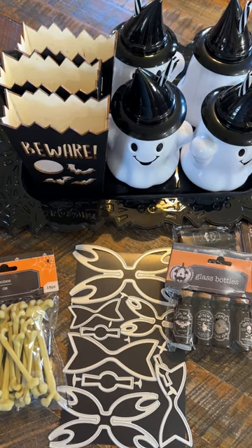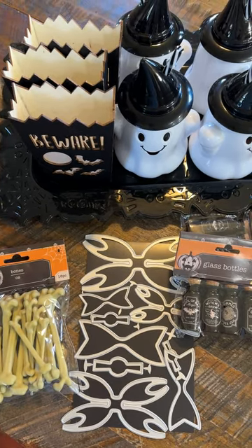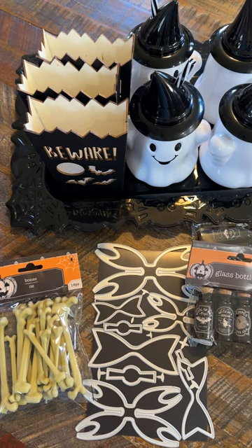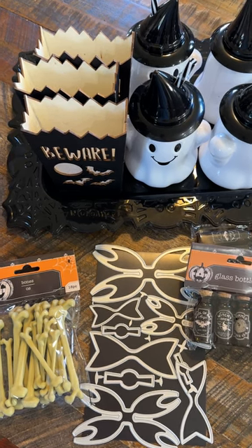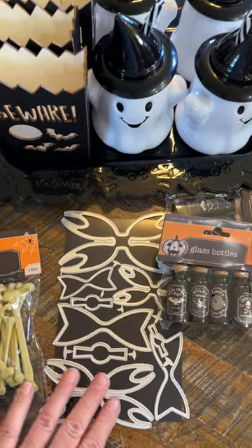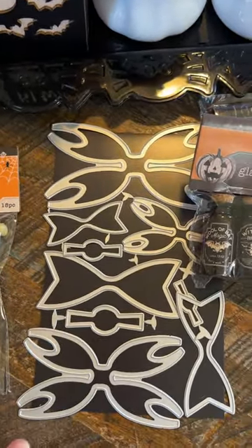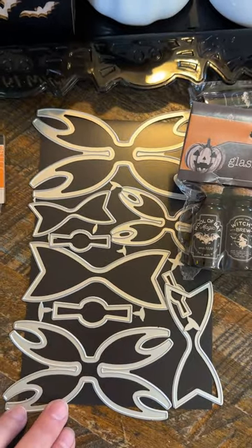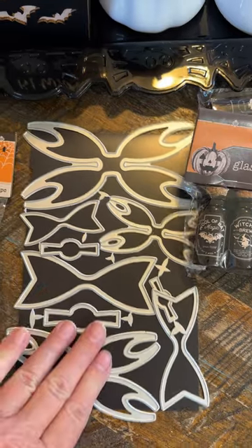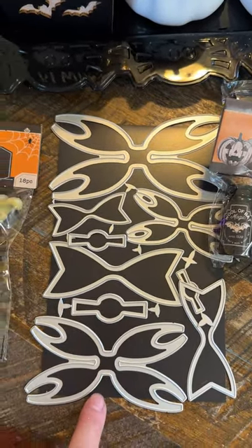Hey guys, it's Monty, welcome back to the channel! Today I have a little haul to share with you. Other than one item I got from Scrap Diva, everything else is from Dollar Tree. I picked up this double loop bow - she came out with this before I was on the design team so I didn't have it, and every time I see somebody use it I love it, so I'm like okay, you need to buy that.